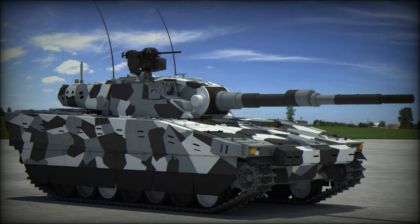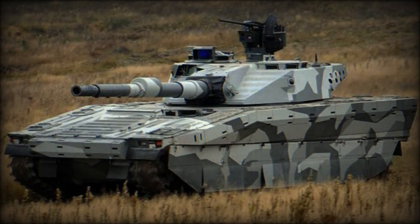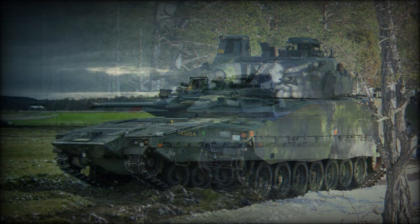The CV90120T light tank was developed by BAE Systems Haglunds as a private venture. The main goal was to meet the firepower of modern main battle tanks, but with greater tactical and strategic mobility. The first prototype of the CV90120T was completed in 1998. After extensive trials, development of this light tank was finally completed in 2001.